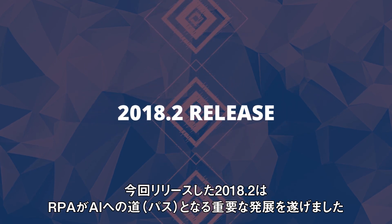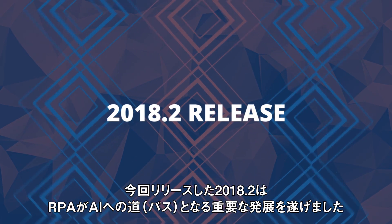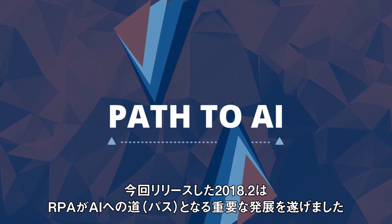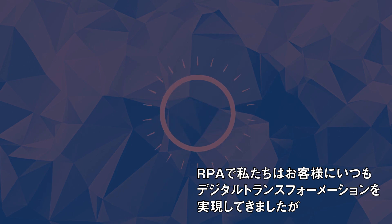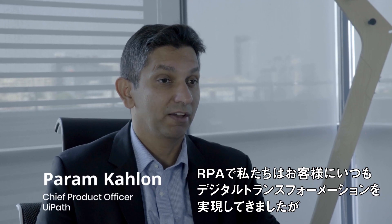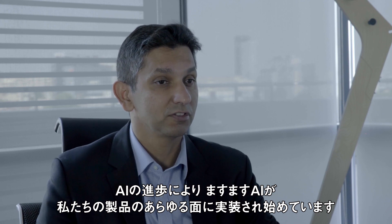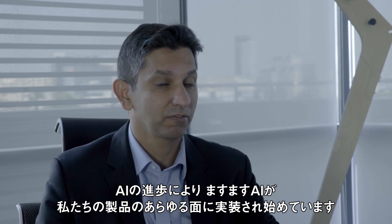Today's release, the second iteration of our 2018 edition, makes important progress on RPA as the path to AI. As part of RPA, what we've always done for our customers is drive digital transformation. And AI has always been a key component of our technology, but with the advances in AI, we are starting to embed artificial intelligence more and more into every aspect of our product.